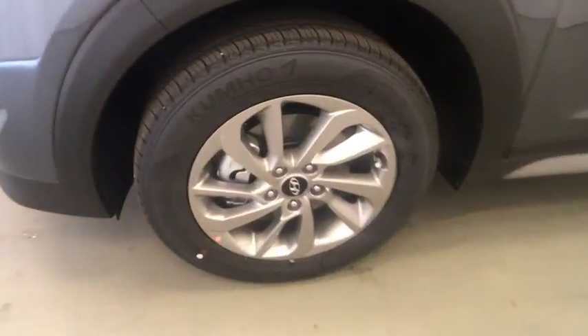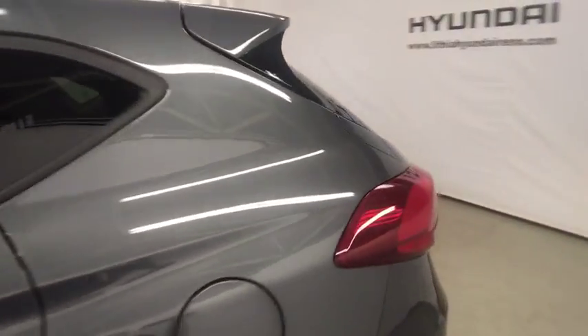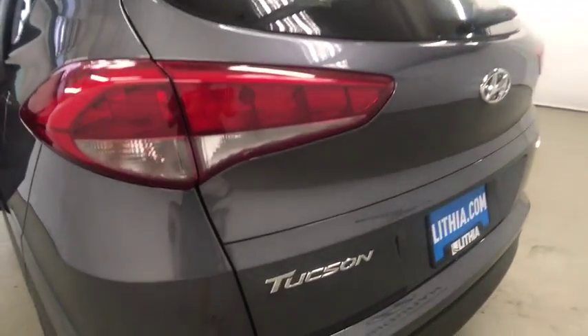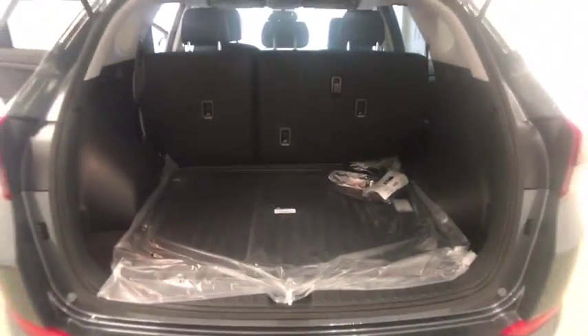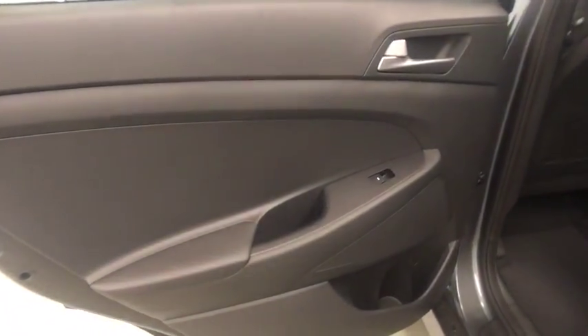MP3 player. Drive away with a great deal on this vehicle. Call or stop in today. We'll see you in the next vehicle.